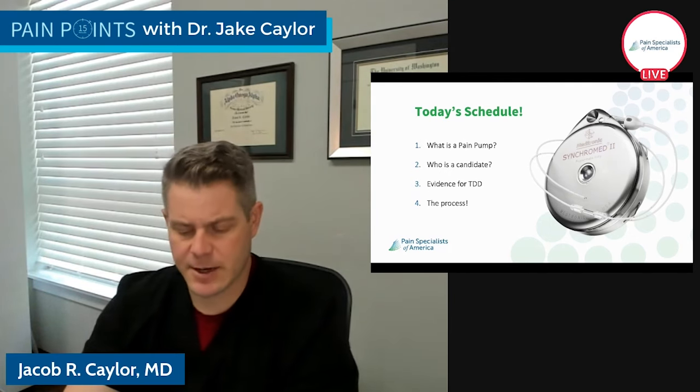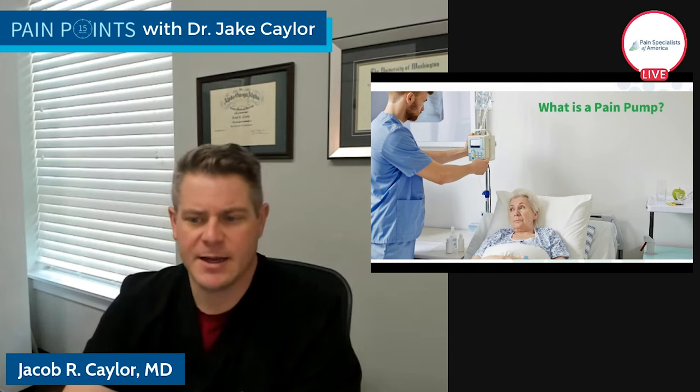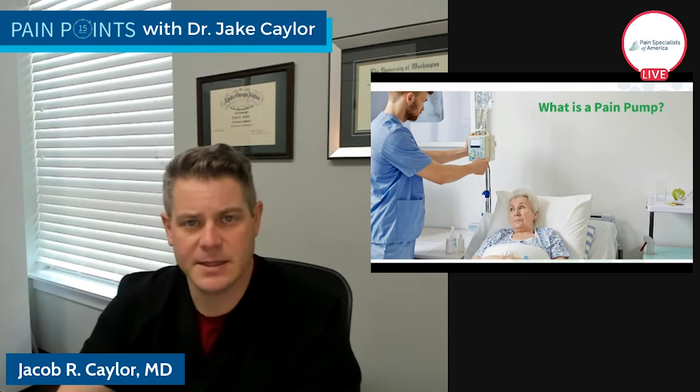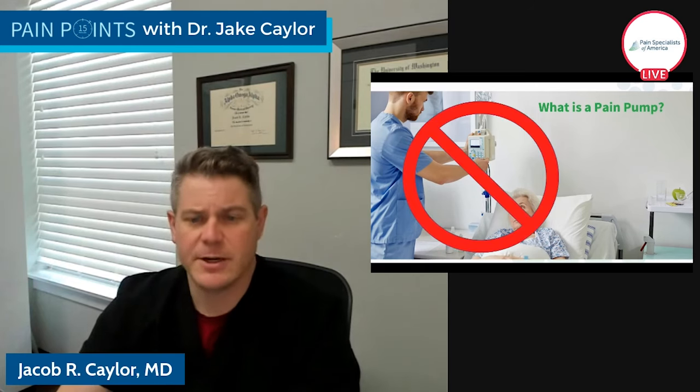So what is a pain pump? Most of the time you see a stock image of someone in a hospital getting medicines through an IV. When I talk about a pain pump, people think: are you going to put an IV in me and pump medicines into me, or is this an external thing? And the short answer is no, absolutely not. This is not what a pain pump is.